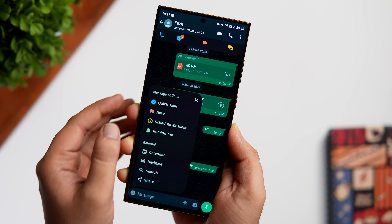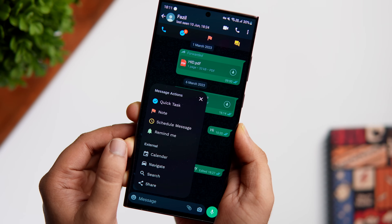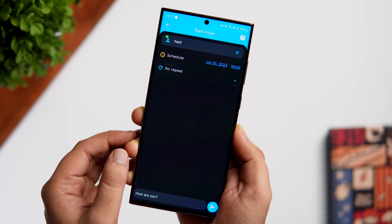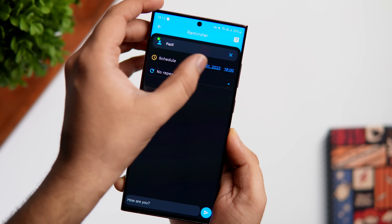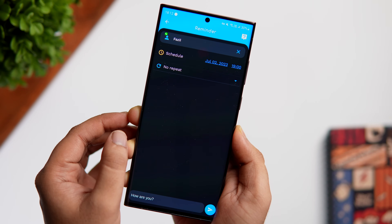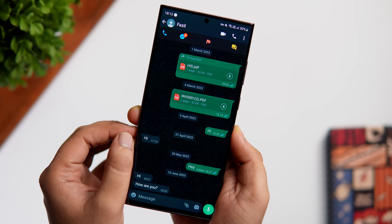The floating menu gives you the option for creating tasks, notes, or even scheduling a message for that particular conversation. When you double tap on any message within a conversation, you get a bunch of useful actions — you can quickly convert that message into a task, jump straight to Google Search directly from WhatsApp, and there is also a remind me action so you don't forget to respond to any important message. It's a great app and since we all have WhatsApp, I highly suggest you give it a try.